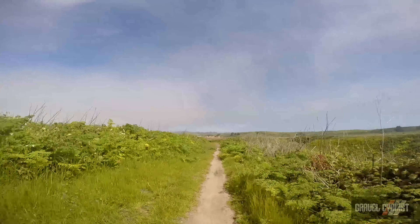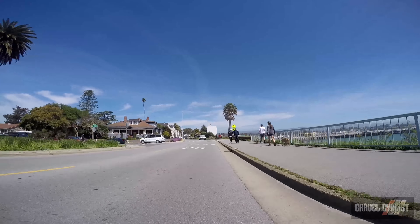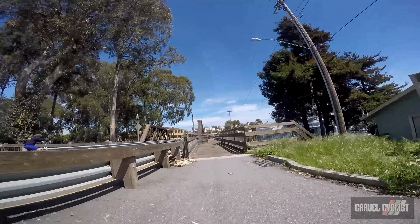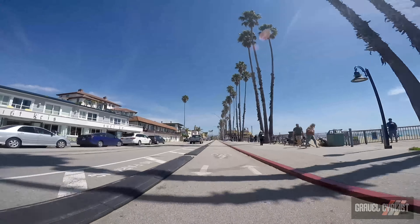At this point in the video I'm close to Santa Cruz and head back towards the wharf area, which is about where I started my ride. This mixed surface ride was a ton of fun and I would happily repeat it should I find myself in Santa Cruz, California in the future.